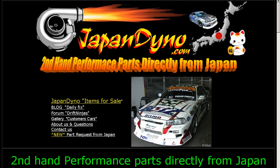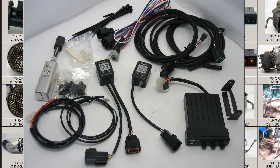Japan Dino, the best of Japan to you. Howdy, Landy of Japan Dino, and I have for you a Trust Injector Controller, Rebeck 3.